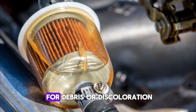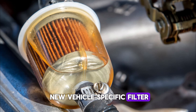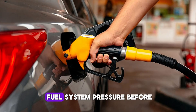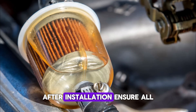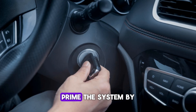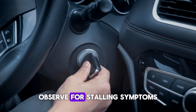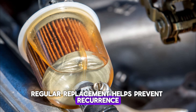Replace the filter with a new, vehicle-specific filter. Be sure to relieve fuel system pressure before removing the old filter. After installation, ensure all connections are tight and leak-free. Prime the system by turning the key to ON without starting the engine. Observe for stalling symptoms, as regular replacement helps prevent recurrence.